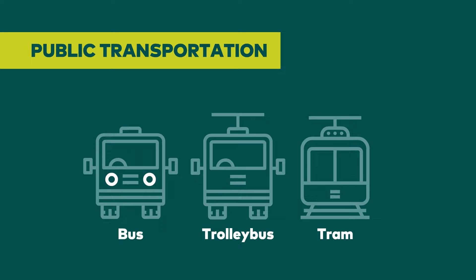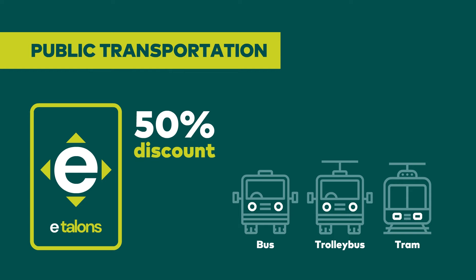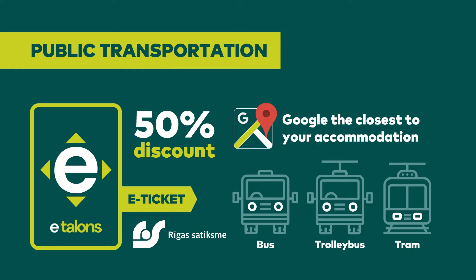For public transportation, students have a 50% discount with an e-ticket that is made at the Riga Satiksme office. Google the location which is closest to your accommodation, and make sure to take your passport and a reference letter from RTU Student Services with you.